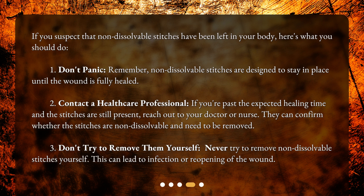3. Don't try to remove them yourself. Never try to remove non-dissolvable stitches yourself. This can lead to infection or reopening of the wound.